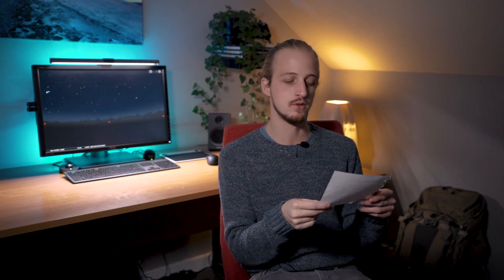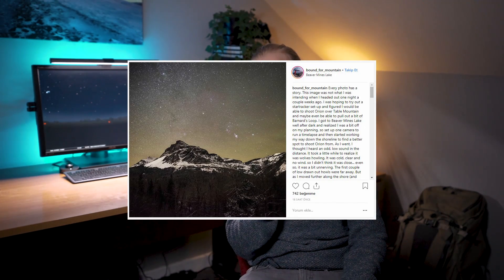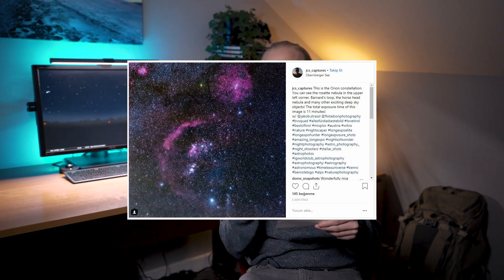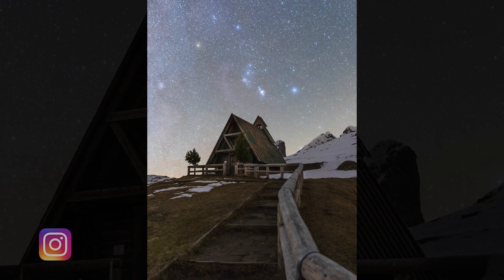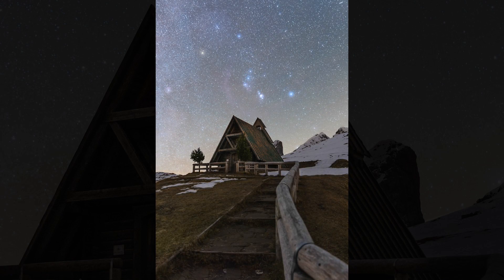For the hashtag Wittons challenge, I asked you to photograph Orion and received so many great entries. Honourable mentions go to Bound for Mountain for a stunning image above Table Mountain — with a nerve-wracking story involving wolves — to JCS Captures for beautiful hydrogen-alpha colour detail in Barnard's Loop and the wider Orion complex, and to Bart Thomas for a nicely executed shot of the Orion nebula itself.